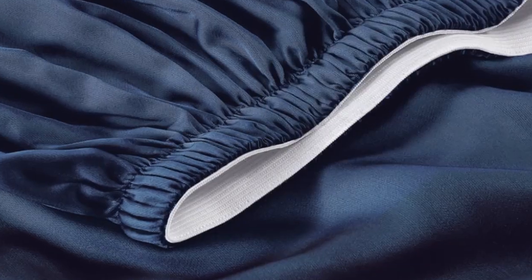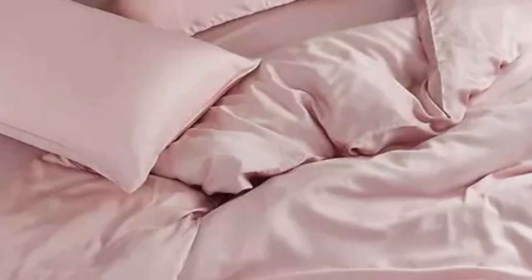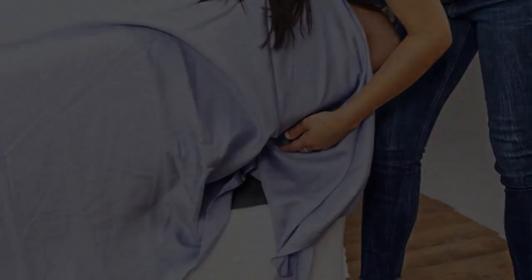A silky sateen weave enhances the buttery-smooth tensile fabric. Six sizes are available, all corresponding with standard mattress dimensions. Twin and twin XL sizes include a flat sheet, fitted sheet, and single pillowcase, while larger sizes include an additional pillowcase. The fitted sheet's pocket depth makes the set compatible with mattresses up to 16 inches thick. Seijo also offers options to save money — forgoing the flat sheet can reduce the cost by as much as $70. You can choose from six different colors, ranging from neutrals to light pink and blue. Simply wash on a gentle cycle in cold water, then tumble dry on low heat. Seijo offers free shipping on all orders of $65 or more.